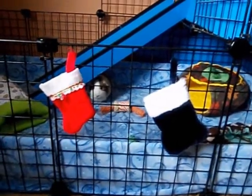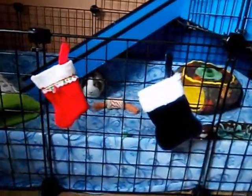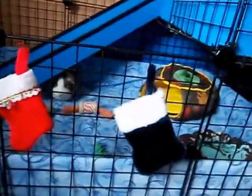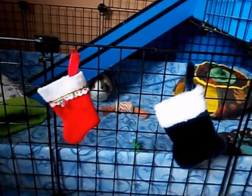I'm just gonna show you what I have on outside the cage. So I have two stockings because it's getting towards Christmas — the red one is Snickers and the blue one is Butterfingers. I know it's a little early for Christmas but I was a little bored so I just put them up and I think it looks good.